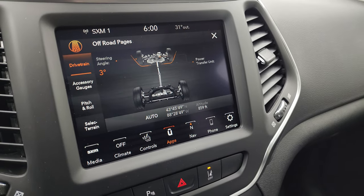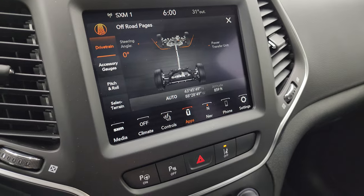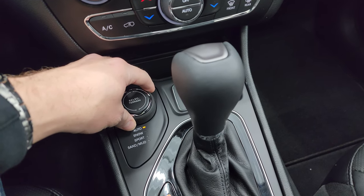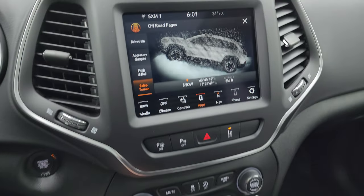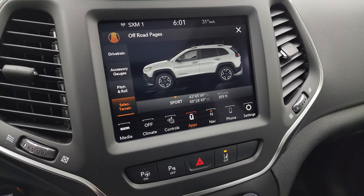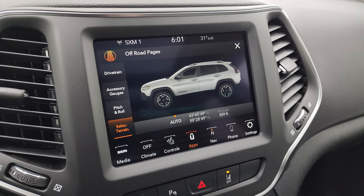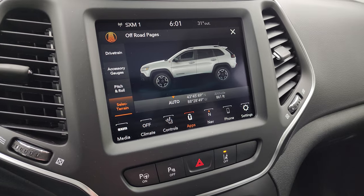The off-road pages show steering angle — as you turn the wheel left and right, the on-screen wheels turn and it shows the angle you're at. You also have power transfer unit information, accessory gauges, pitch and roll, and select terrain. With the Active Drive 1 system you can switch terrain modes using the select terrain knob: Snow, Sport, Sand, Mud, or Auto. You also get latitude, longitude, and altitude displayed.